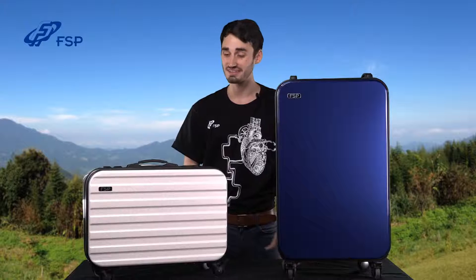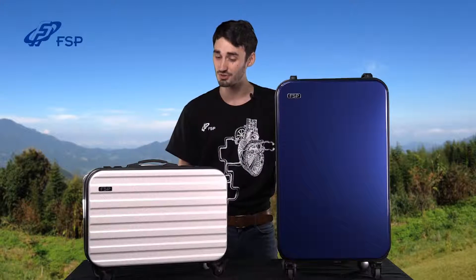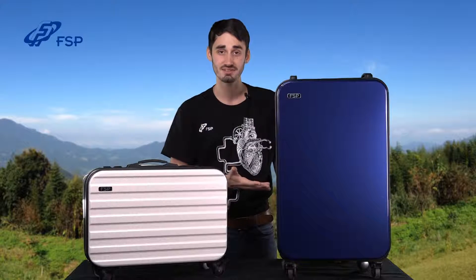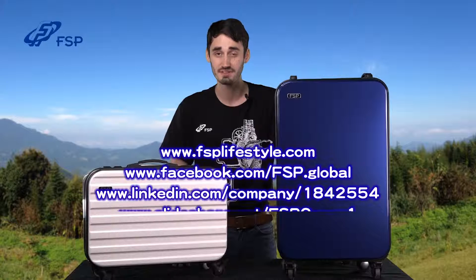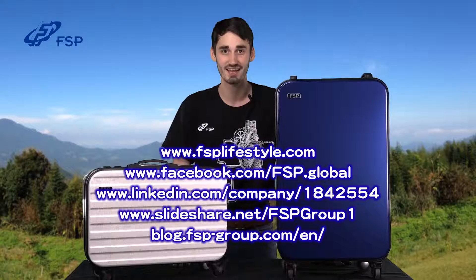Thanks for watching our video on these awesome, convenient energy storage systems. To learn more about the Emergy 1000 or the Emergy 3000, visit our website at FSPLifestyle.com or visit our Facebook page at Facebook.com/FSP.global. Thanks for watching!